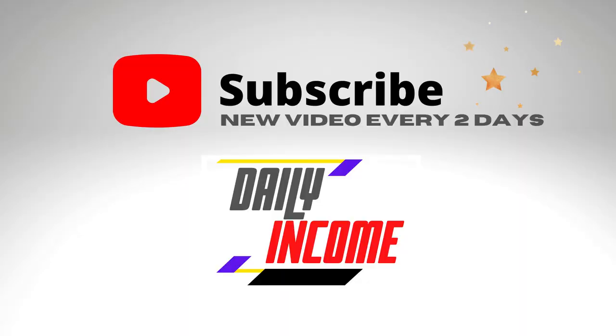And that's it. This has been Daily Income. Make sure to subscribe to the channel, click on the notification bell, smash the like button, and I'll see you in the next video.